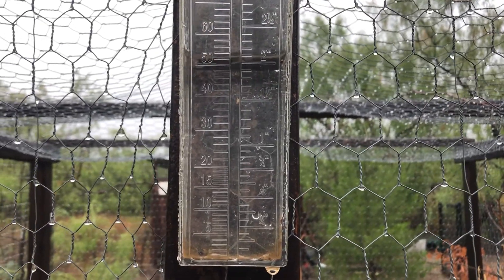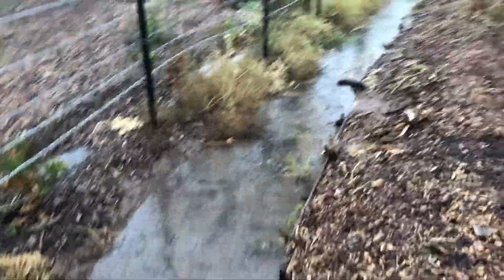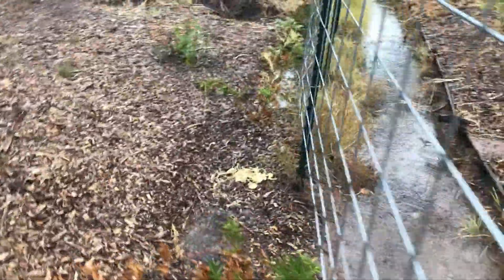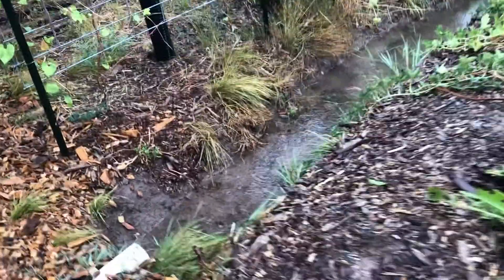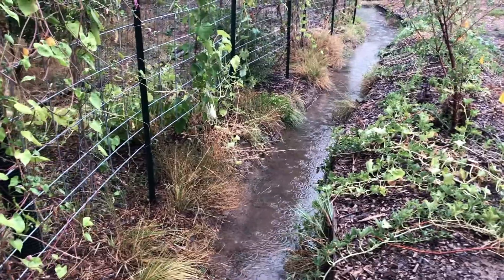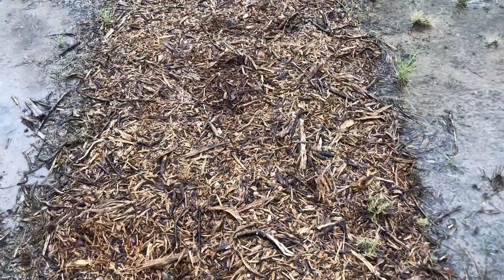We've received another two inches of hard, fast rain. I came home during lunch and I'm going to go check my swale out there. You can see the wood chip trail here and on either side there's a pretty good puddle of standing water.